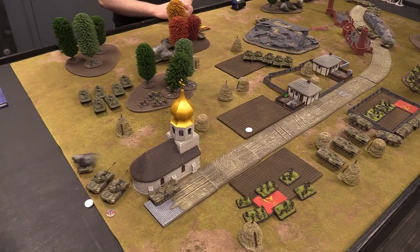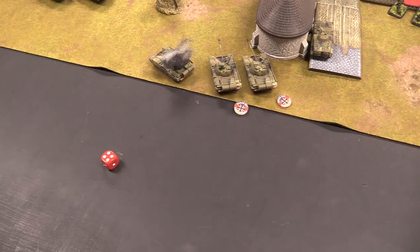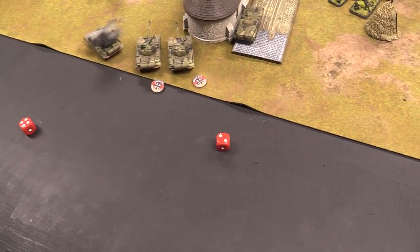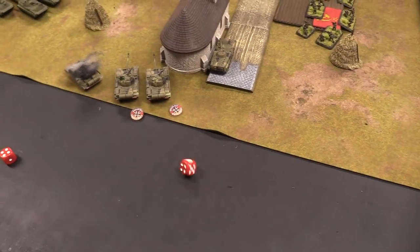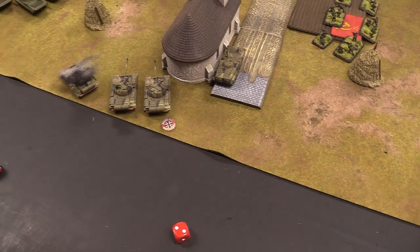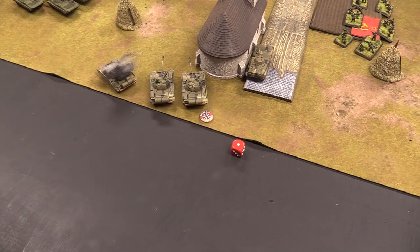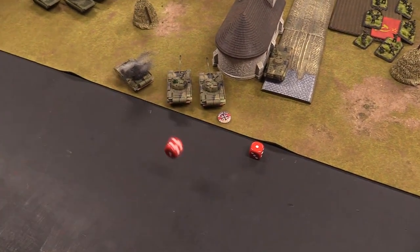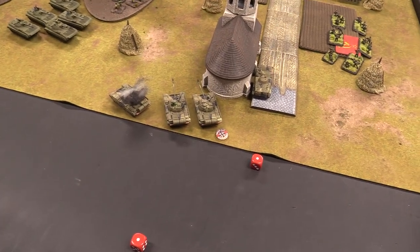Start of Finnish turn three. Remount checks: one T-55 fails but the commander nearby grants a re-roll — still fails. The other remounts. The failed unit must take a last stand check — re-rolled due to nearby commander, also fails. In a roundabout way, that unit is eliminated.